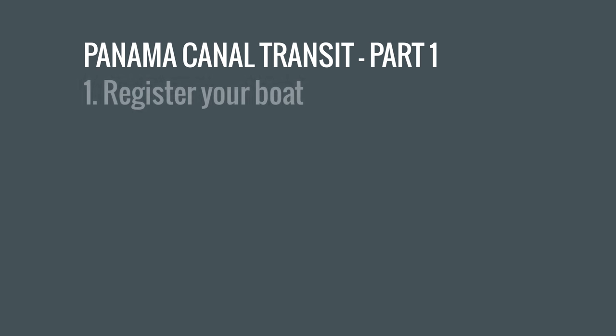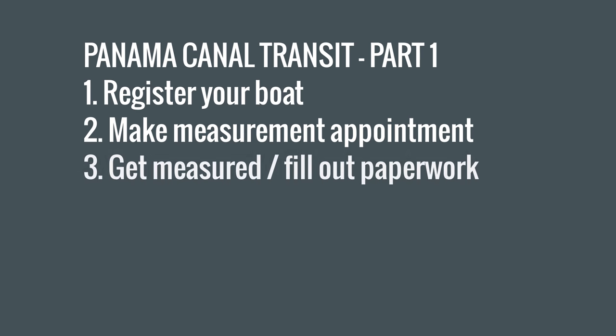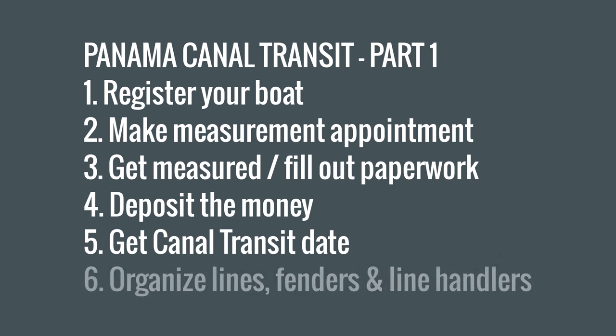All the details like phone numbers, emails, and what kind of forms you need to fill out you can find in the link to one of my blog posts below in the description of the video. All right, let's get started! In part one we talked about how you register your boat in the system, how to make an appointment for the measurement, the procedure of getting measured and filling out all the necessary forms, how to deposit the money to get your transit date, and how to organize your lines, fenders, and line handlers.